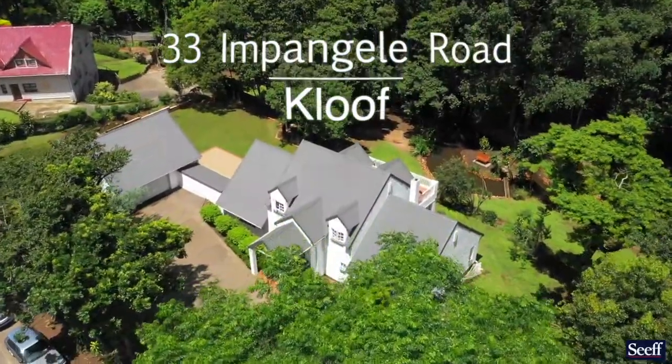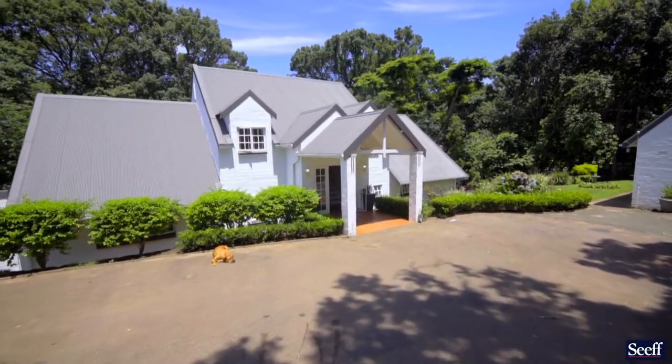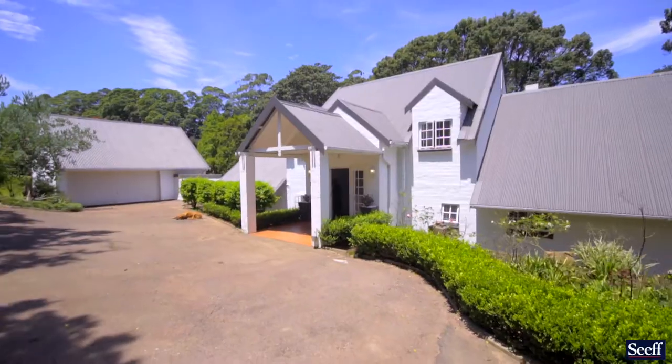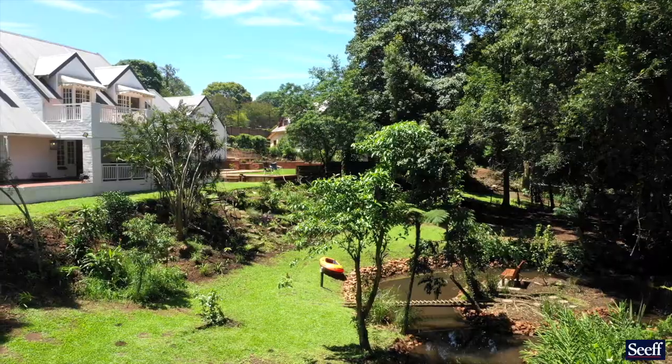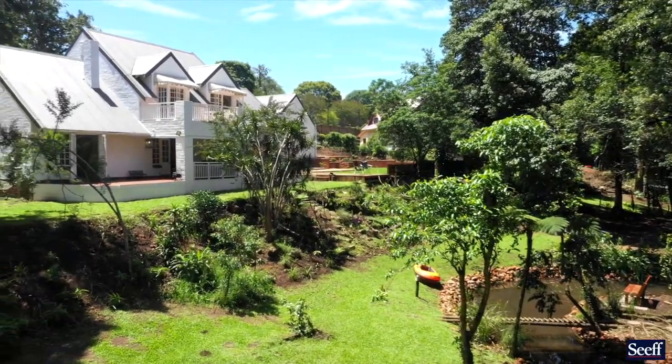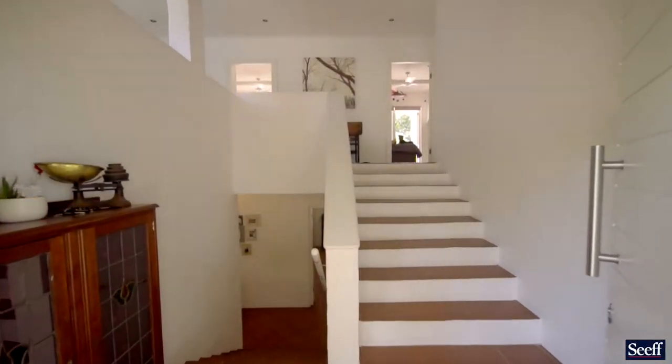I've called this home a French-style farmhouse because everything about it has a feel of comfort yet rustic living, and the setting is in a sense romantic. Am I overdoing it? I don't think so.